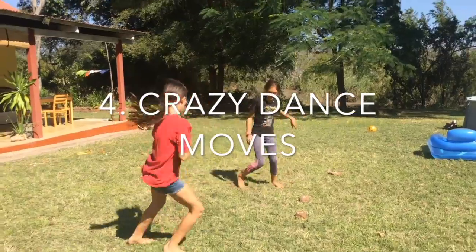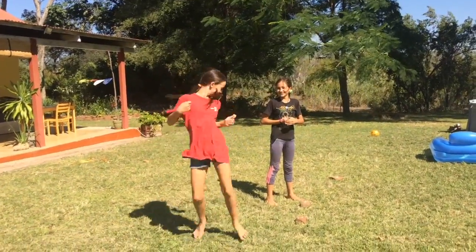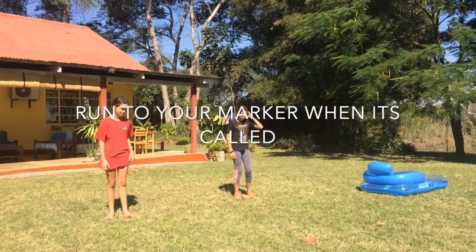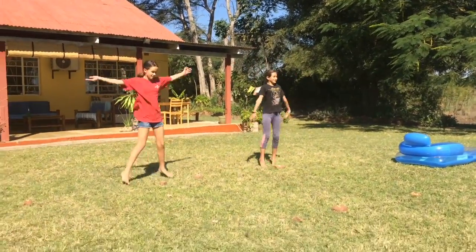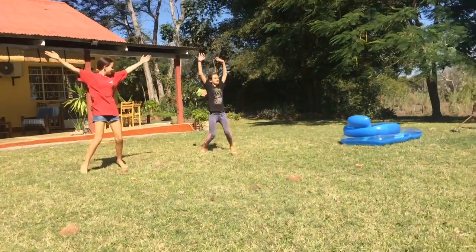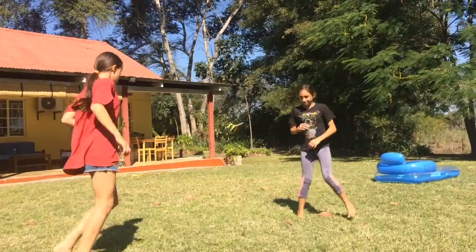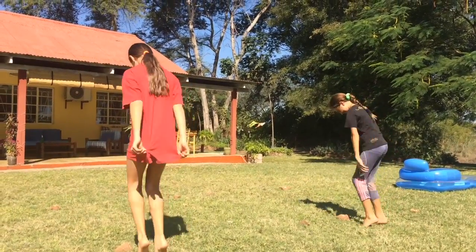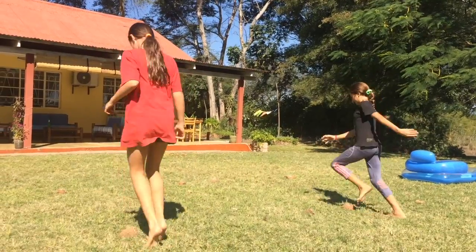We've got some music for the crazy dance. Hey, number one! Number three! Number four!